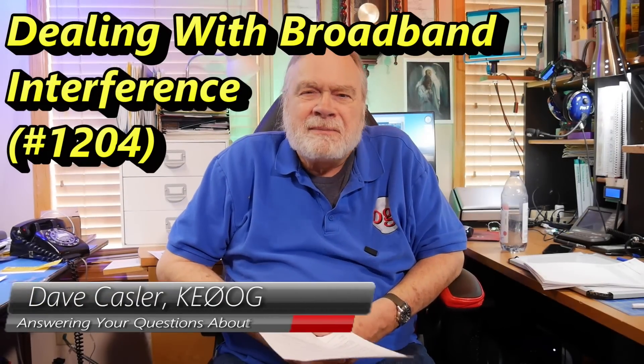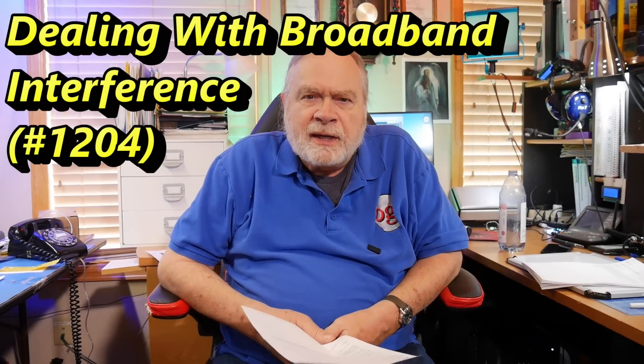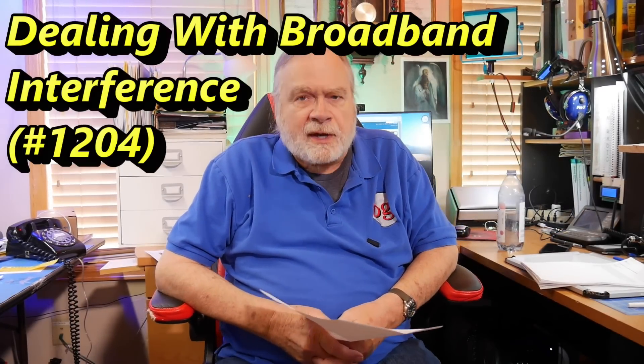Hello, Loggies Worldwide. I'm Dave Kassler, amateur radio callsign KE0OG, here with another episode of Ask Dave. This is a tough one — let's see if we can figure it out together. This is from Ken, K6CED.